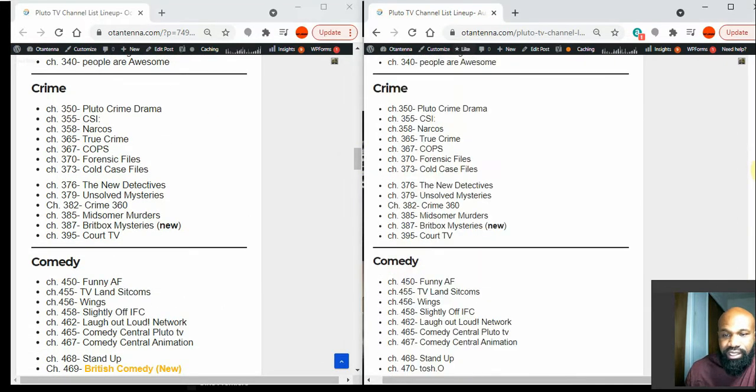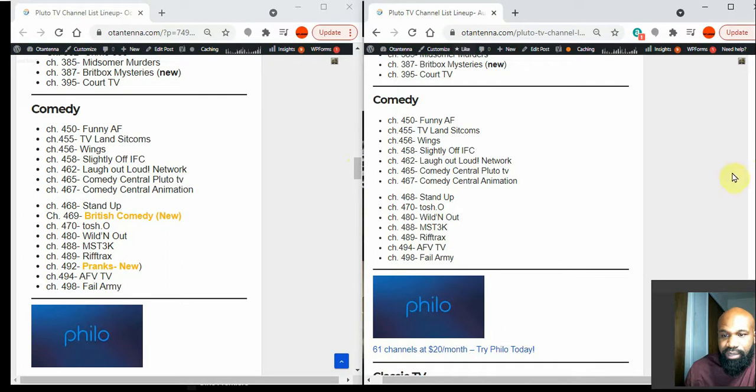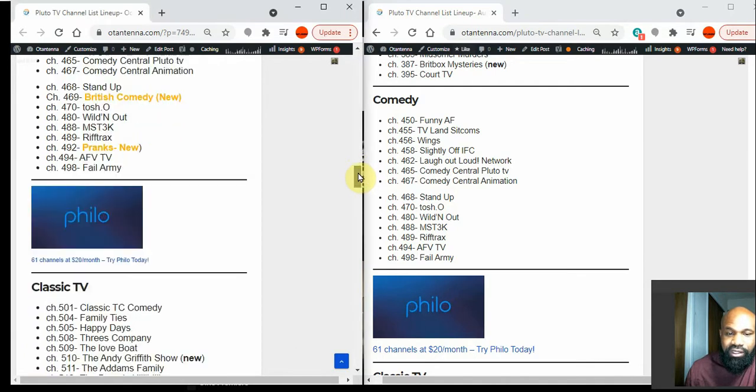The Crime section has no changes. In the Comedy section, they've added British Comedy — something new and out of the norm. If you haven't checked out British comedy, you might want to. They also added a Pranks channel at channel 492, which is also new.